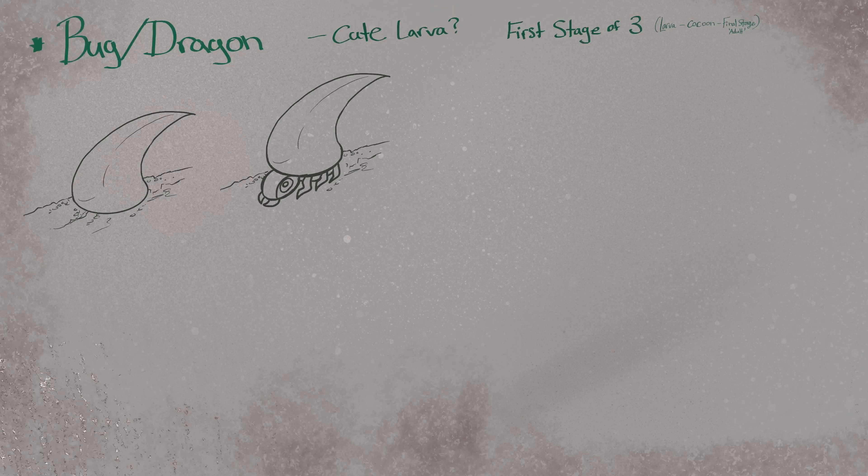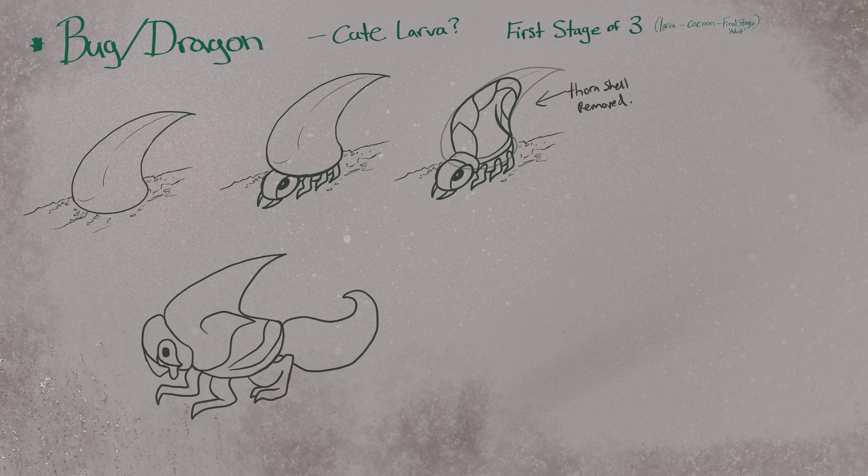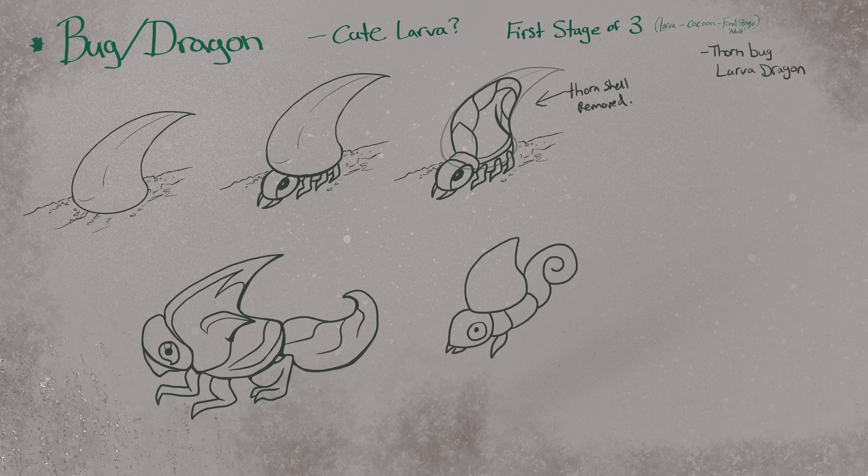Just like how Zubat has no eyes even though bats actually do have eyes and vision, this takes the opposite approach. I decided to make feather-like structures to emphasize the magical nature of it.